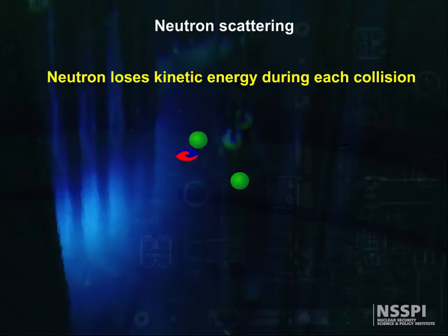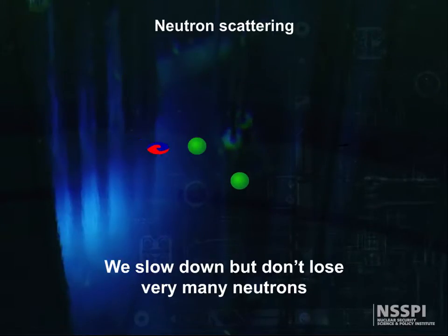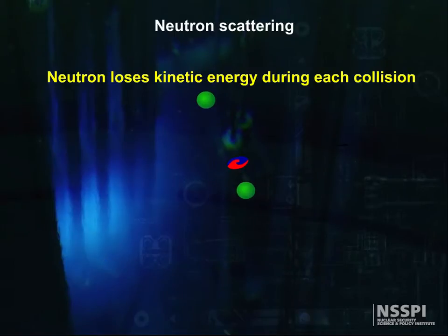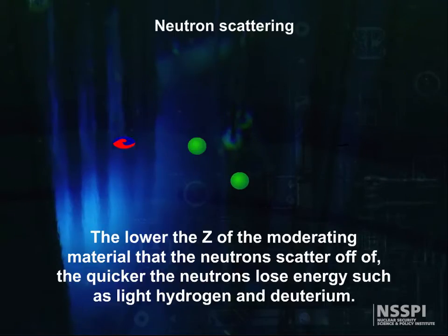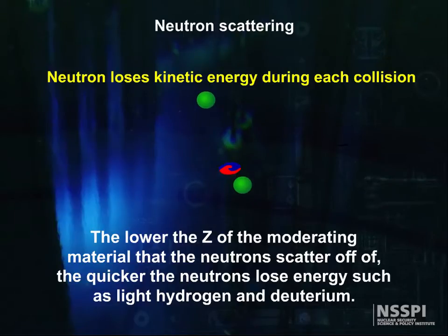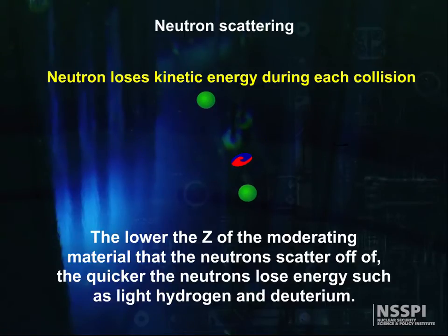This is what we nuclear engineers do — we rig the game, so that we can slow down, but not lose, very many neutrons. It turns out that the lower the Z of the moderating material that the neutrons scatter off, the quicker neutrons lose energy. Light hydrogen and deuterium are among the best moderating materials.